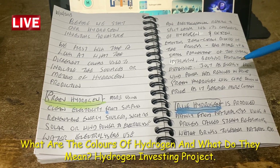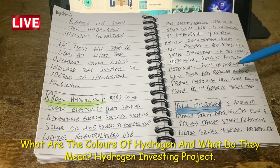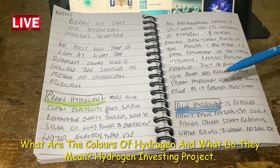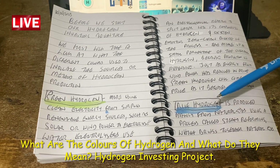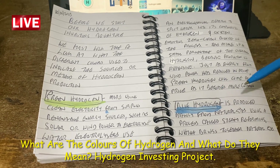Green hydrogen makes up a small percentage of overall hydrogen because production is expensive. Just as energy from wind power has reduced in price, green hydrogen will come down in price as it becomes more common.